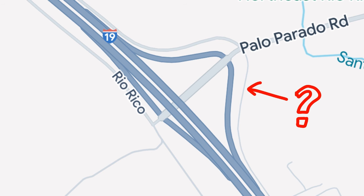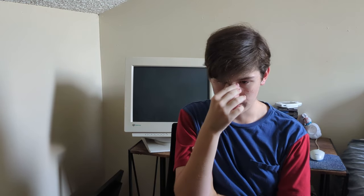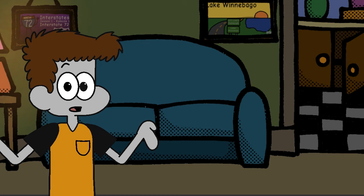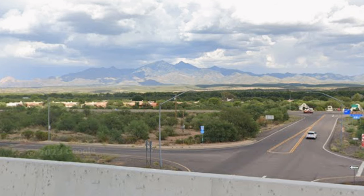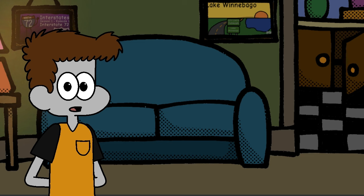Then we have Palo Parada Road. After this, we have an exit with Tumacácori. Say what you will about I-19— it may not be that interesting of a route, but it's quite scenic. Next up is Tubac, with two exits of its own. Following this, we have exits with Aguilinda Road and Aravaca Road.